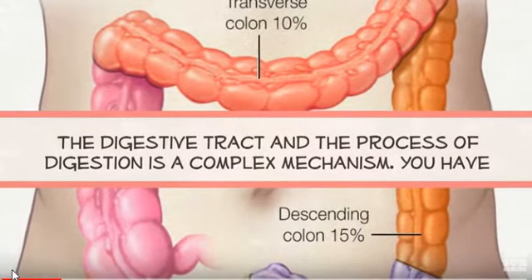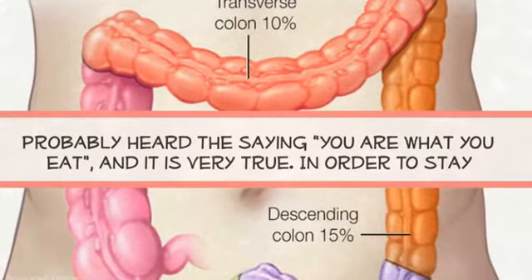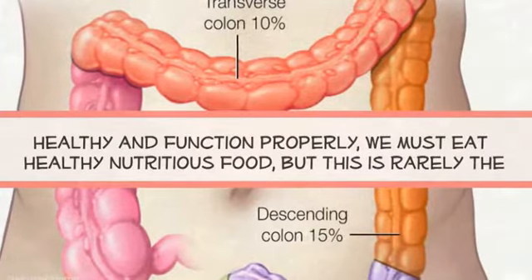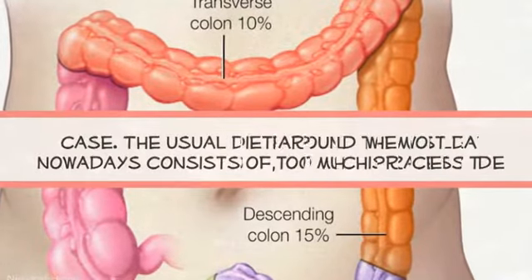The process of digestion is a complex mechanism. You have probably heard the saying, 'you are what you eat,' and it is very true. In order to stay healthy and function properly, we must eat healthy nutritious food, but this is rarely the case.